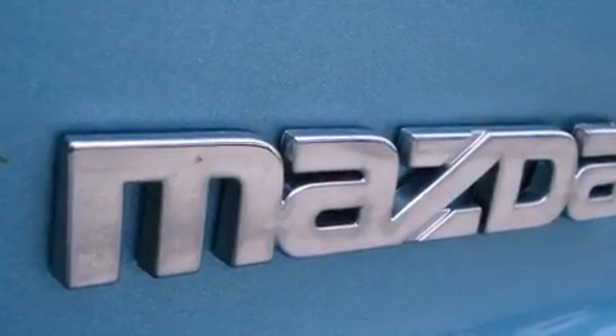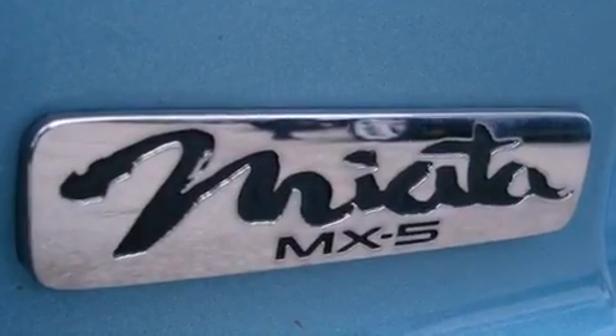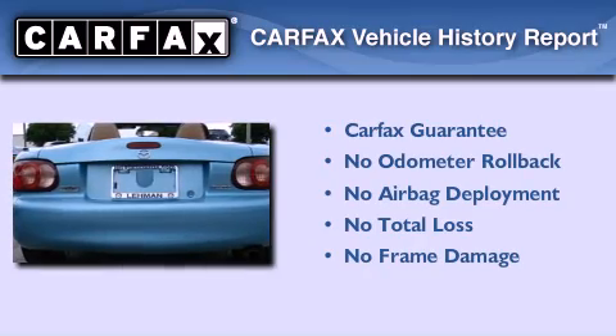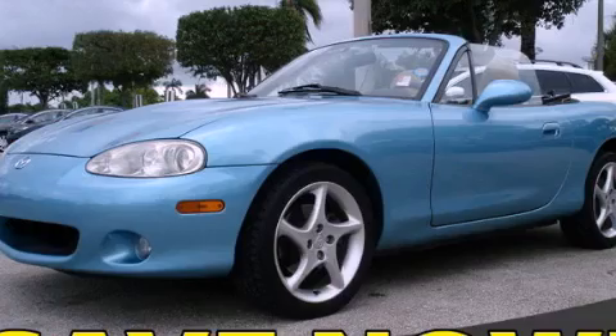With an EPA estimated rating of 28 miles per gallon on the highway, this vehicle helps leave money in your pocket where you want it. Not to mention that this Mazda qualifies for the Carfax buyback guarantee. We invite you to contact us today to learn more about this vehicle.